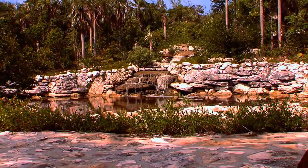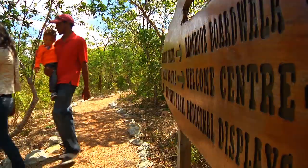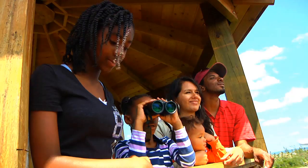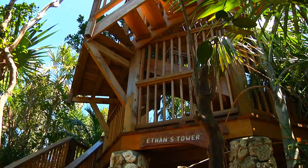As you continue along the trails, you're greeted by the songs of birds. When you get to the back of the property, there's a fantastic view from the top of the tower. We have a very beautiful tower at the back, and you really get to see the beauty of the hilly terrain of Eleuthera.